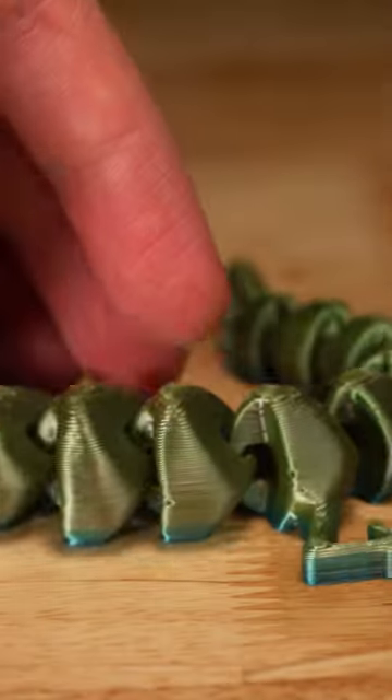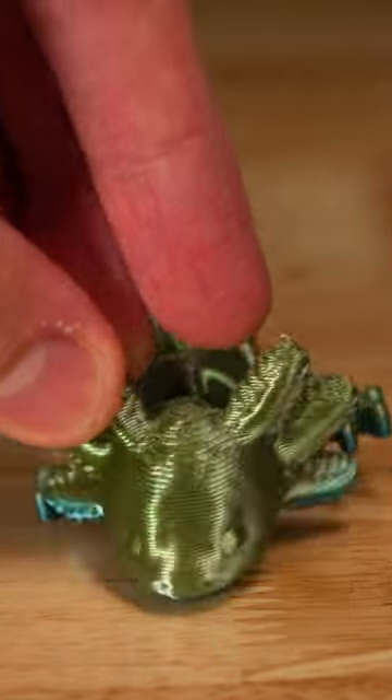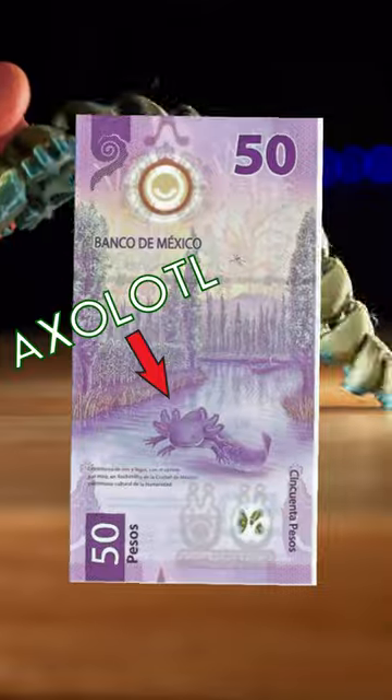This print, on the other hand, does not have that ability. Their only natural habitat is in the lakes around Mexico City, so they are extremely endangered in the wild. They're so much a part of the culture of Mexico, they can even be found on the 50 peso note.